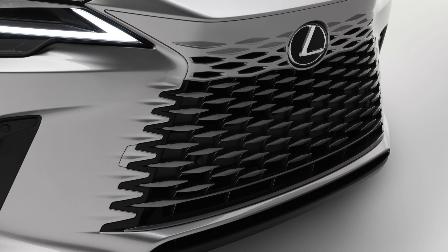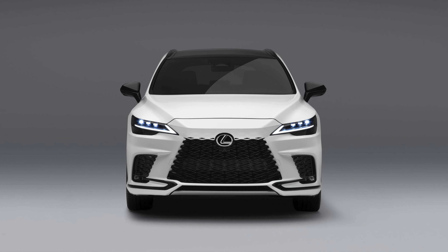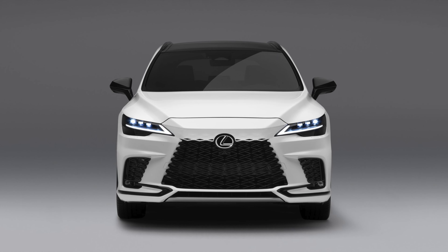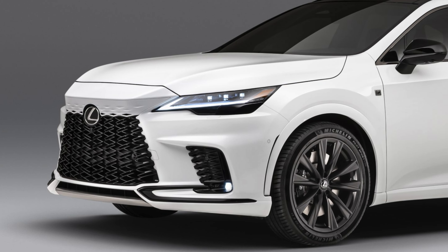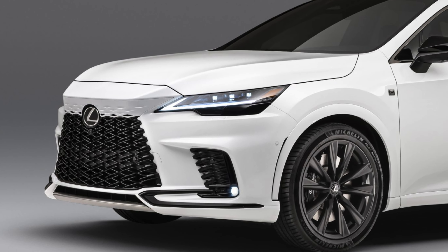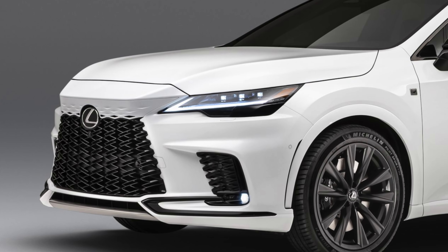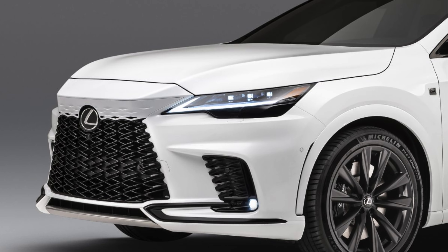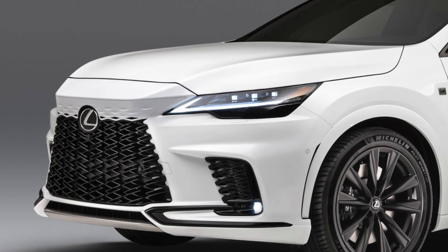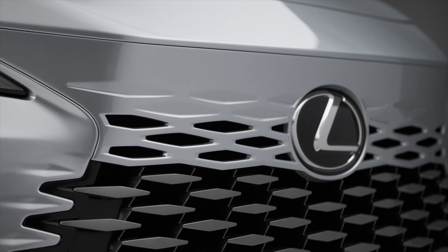Design-wise, this new RX has a fresh take on the Lexus spindle grille. It doesn't look like the traditional spindle or an hourglass at all. Above the Lexus logo, you find a new chiseled nose, whereas the rest of the grille is very large — a common trait on these Lexus cars. I think Lexus is trying to make this RX look like an electric vehicle, which typically has a semi-closed grille.